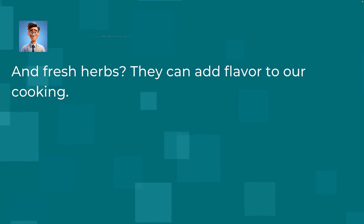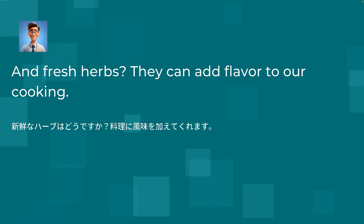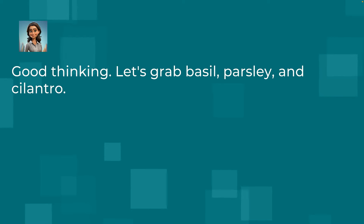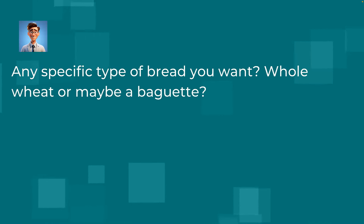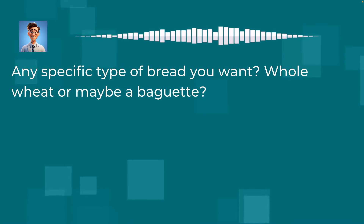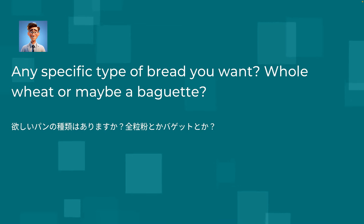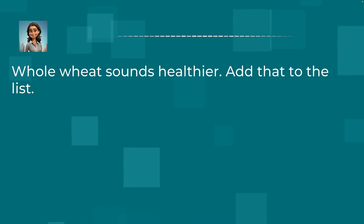And fresh herbs? They can add flavor to our cooking. Good thinking. Let's grab basil, parsley, and cilantro. Any specific type of bread you want? Whole wheat or maybe a baguette? Whole wheat sounds healthier. Add that to the list.